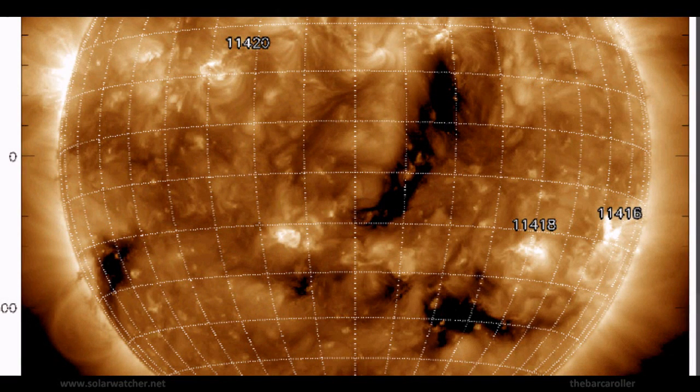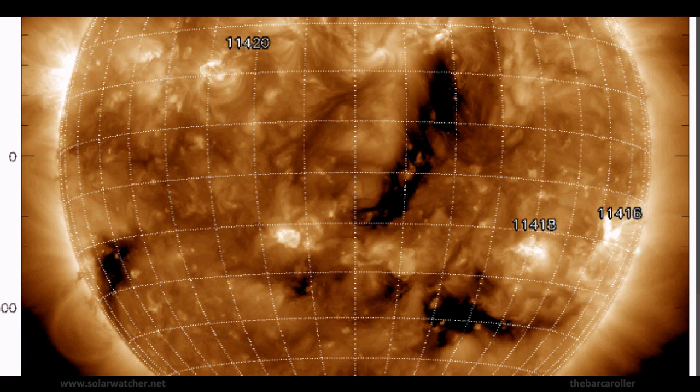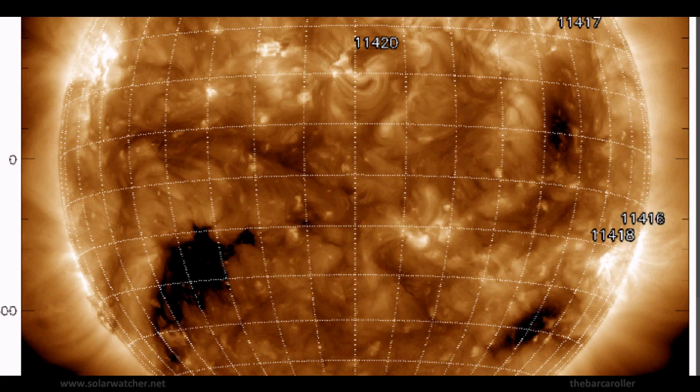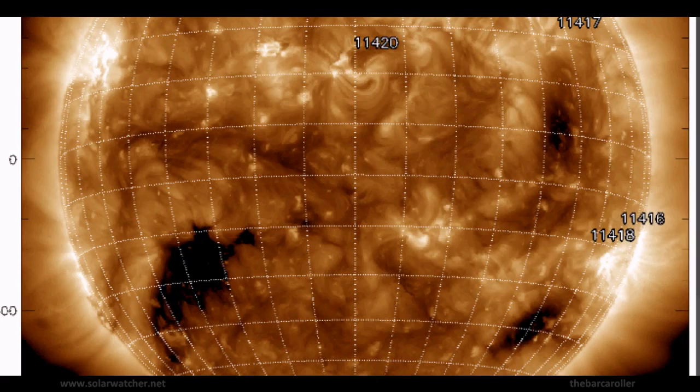We're now looking at coronal hole formation CH501 with the 193 angstrom solar monitor, and we see 24-hour spreads where a significant decrease in size of this coronal hole has been observed, with the main concentrations being at around 10 to 7 degrees north latitude, which will be the main area of focus for this watch.